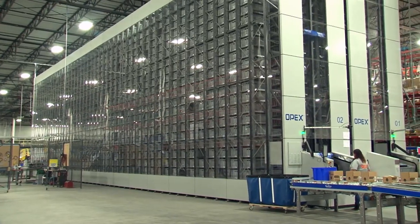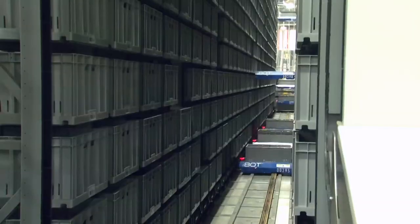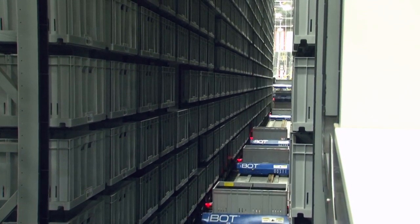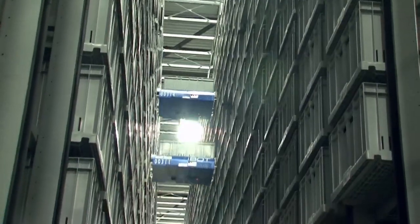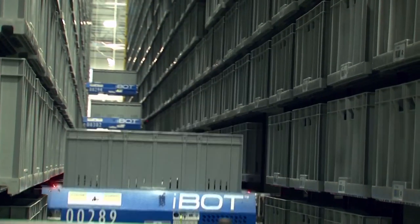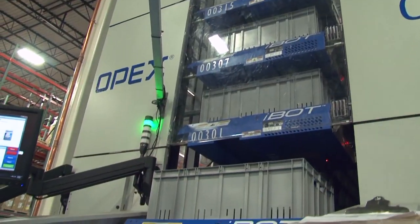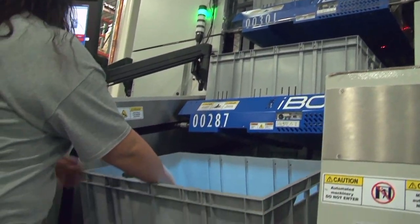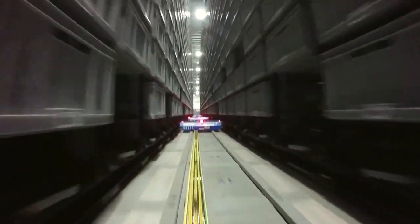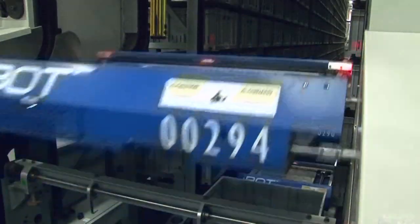Newegg's Perfect Pick system consists of two enclosed aisles with 3,500 storage slots to hold totes full of hard drives, thumb drives, cameras, video accessories, and more. These energy-efficient robots, called iBots, move the totes in and out of storage locations and deliver them directly to a workstation integrated into the aisle itself. The iBots recharge themselves on the fly as they move throughout the aisle grid. There are currently 30 iBots working in the Newegg system — 15 per aisle.